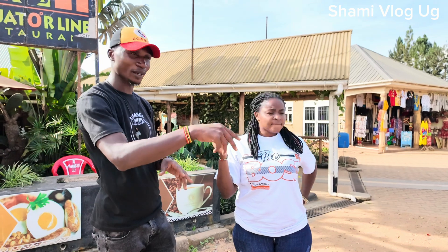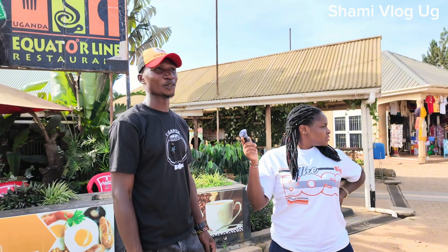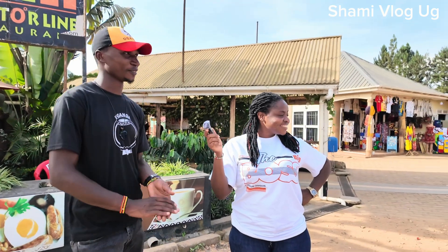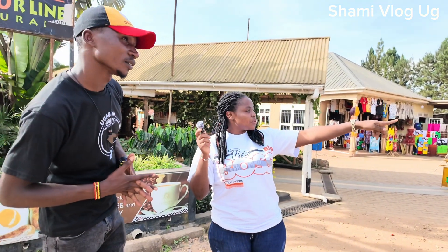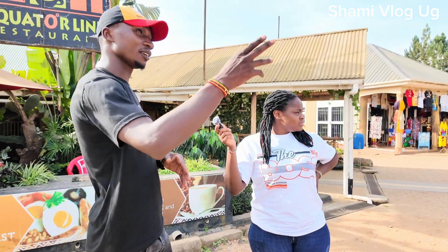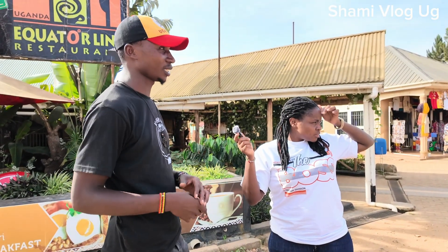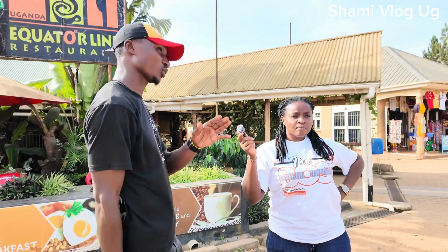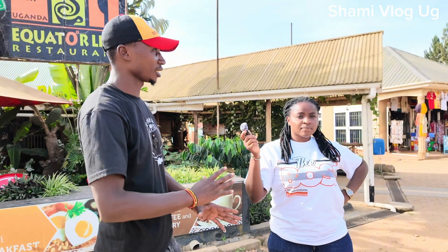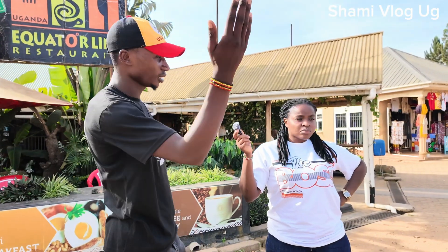In Uganda the equator crosses through Kayabwe/Mpiji, and in Kasese. So we are now in Mpiji district. Why are there two equator signs? I can see another one on the other side. In the evening they tend to use the other one because it faces the sun differently, then in the morning they use this one. It doesn't matter — any side you want to use. N and S is indicated just the same. Those coming from Kampala use the other one; those coming from Masaka use this one.